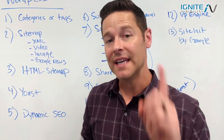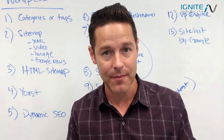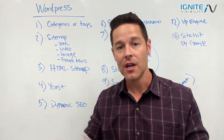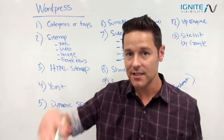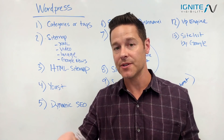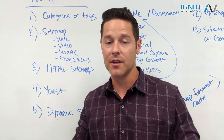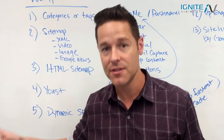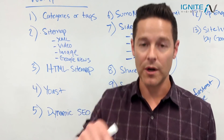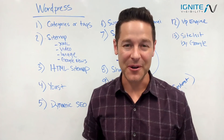Item number three: you need to have an HTML sitemap. Link to it in the footer so that when Google crawls any page of your website, it can crawl into the HTML sitemap, which lists all the different pages you have. If you have more than a couple hundred pages, you might want to create sitemap tiers so Google can crawl from one sitemap to the next without too many links on a single page.